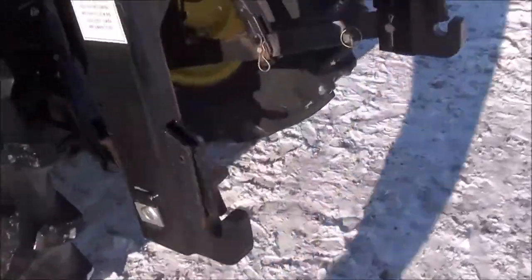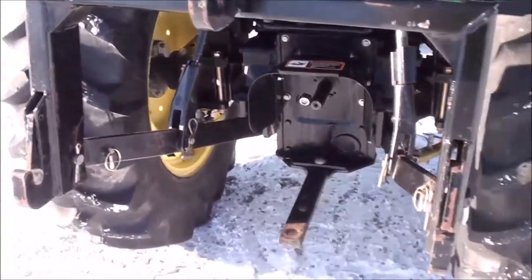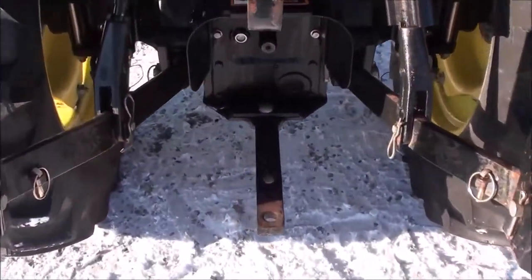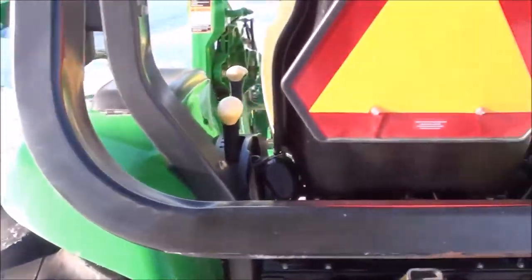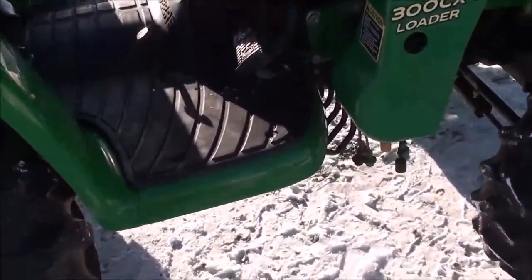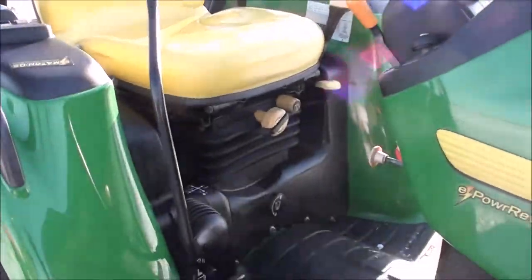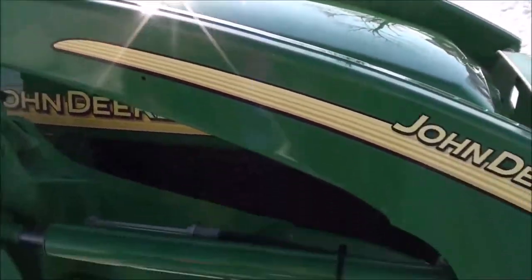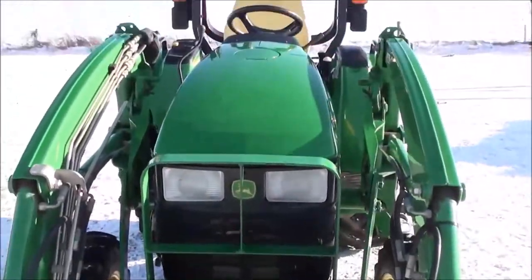The tractor has a quick hitch on the back to easily hook up implements — a very handy feature. It's got the standard three-point hitch with 540 PTO and a draw bar. Again, this is a one-owner trade with just over 900 hours — a really nice tractor. It has a suspension seat, paint in excellent condition, and starts, drives, and runs just like it should.